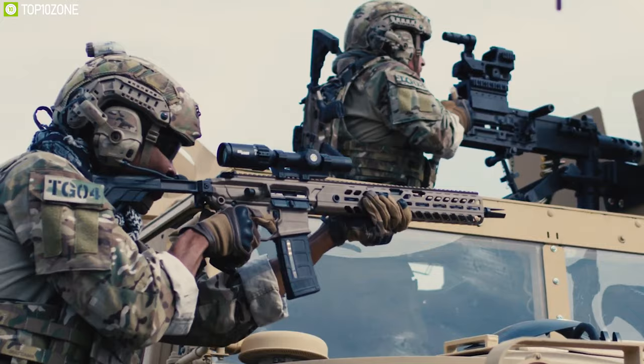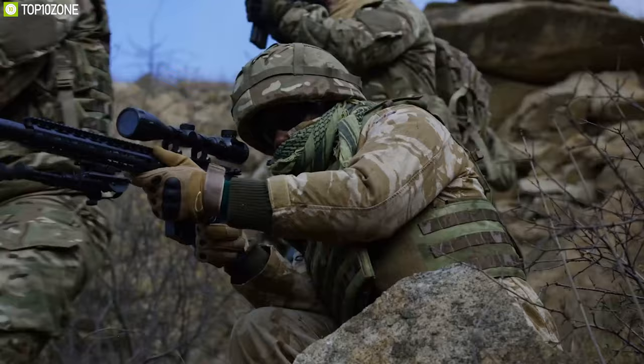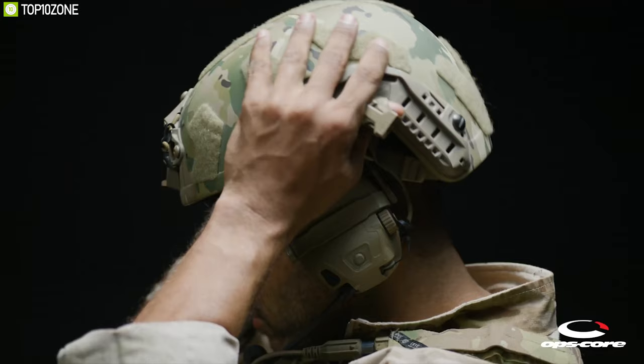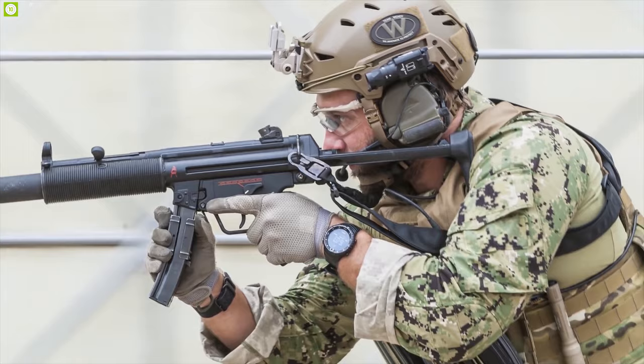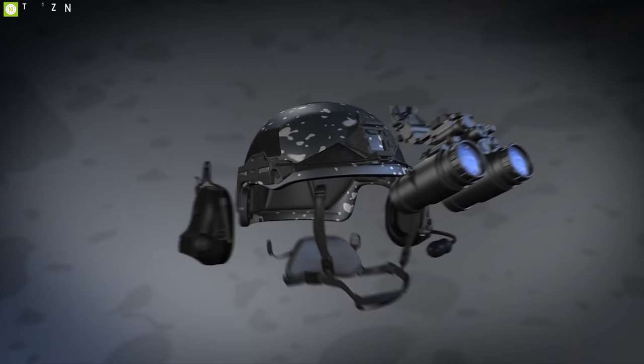Tactical ballistic helmets are an important body armor for anyone involved in conflict or combat areas. Under today's higher threat levels, operators must be assured that their helmet will deliver the protection they need so they can focus on their mission and remain safe and secure, as any injury to the head could kill us in an instant. To help you find the perfect tactical helmet, we have gathered a list of the top 10 best tactical ballistic helmets based on their durability, features, design, and overall ratings.